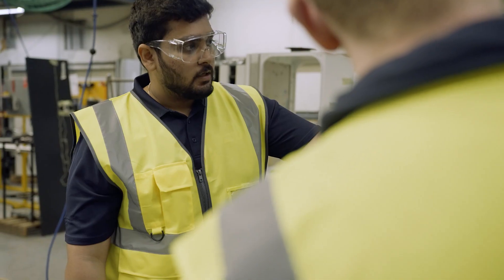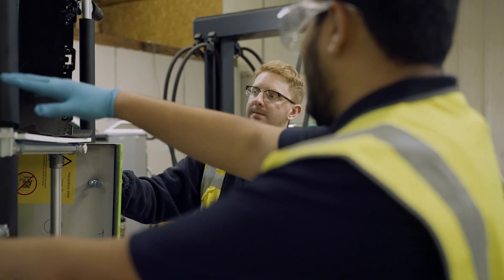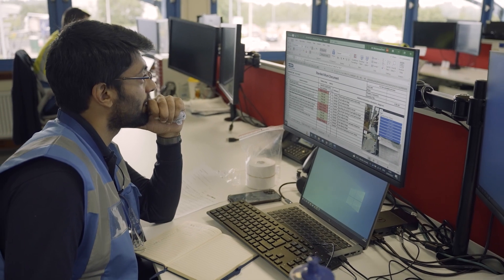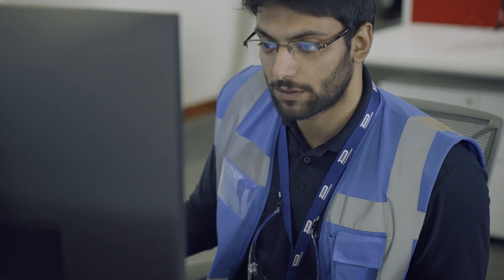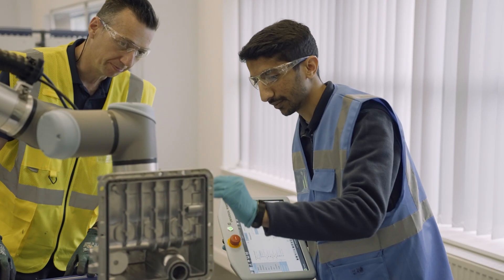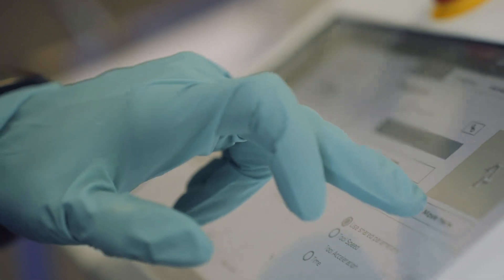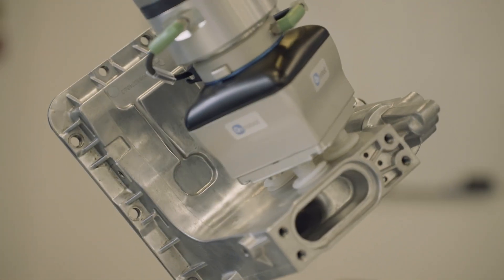My plans after graduation, hopefully, would be to get a job here. I've invested in this project so much that I don't want to leave. I hope to be a permanent employee at Dover Fueling Solutions and continue my work in the automation area, eventually automating the entire factory step by step.